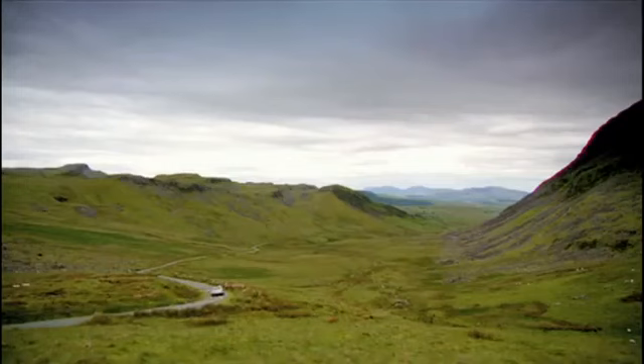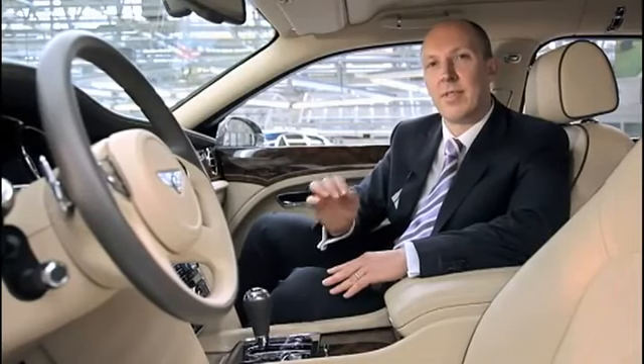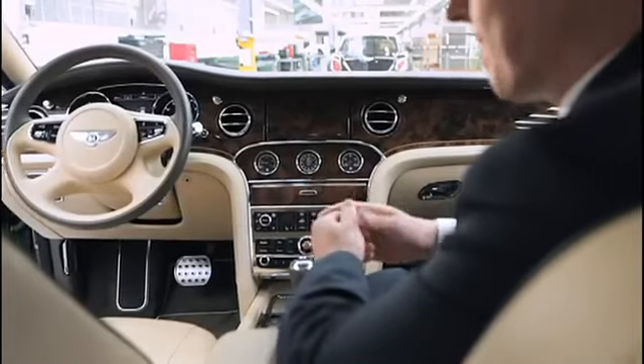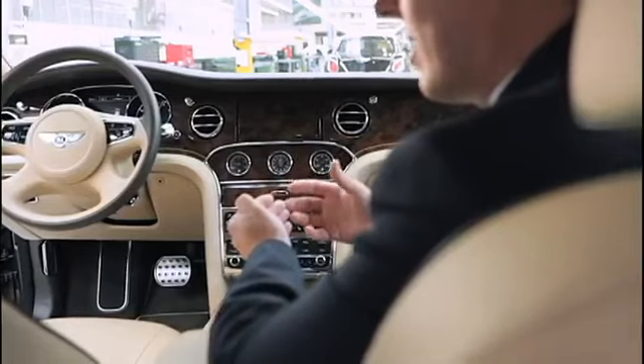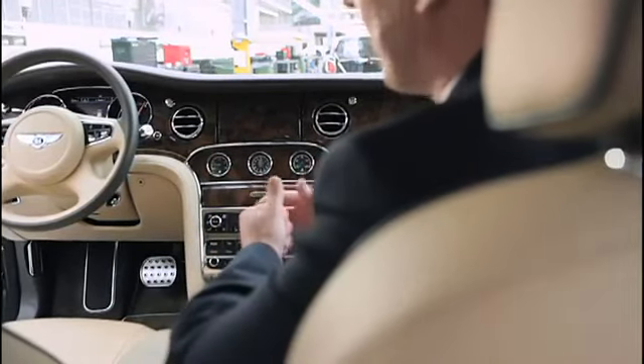The Bentley Mulsanne is the pinnacle of our products, so when we came to design the interior we wanted to create the most sumptuous, inviting interior possible. We looked at this in two ways. First of all we took some modern influences from architecture and jewellery design, and also technology. The interior is really a blend of modern influences mixed in with our heritage and craftsmanship.